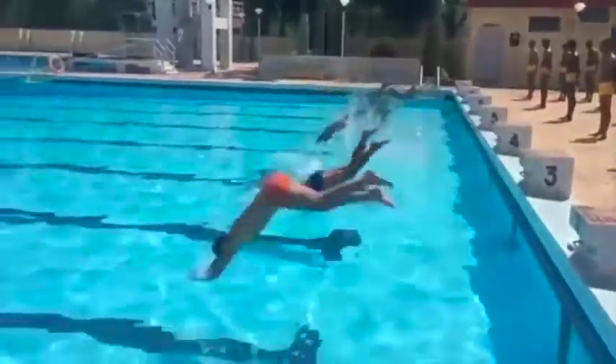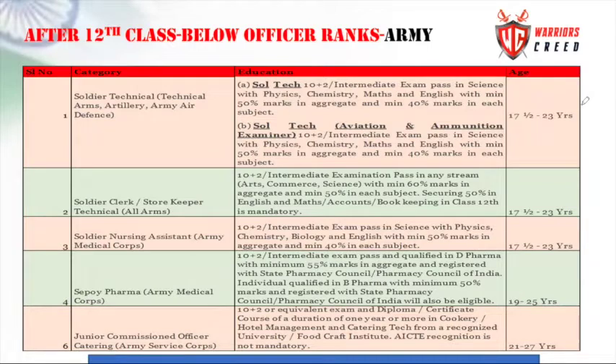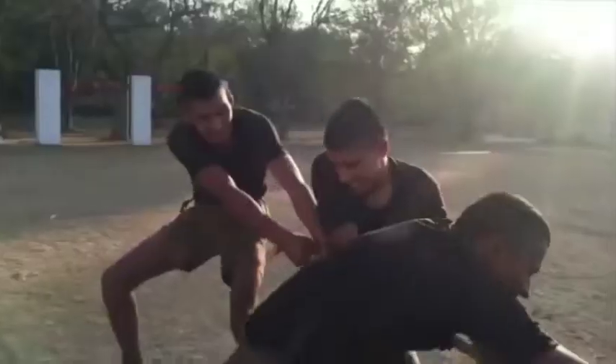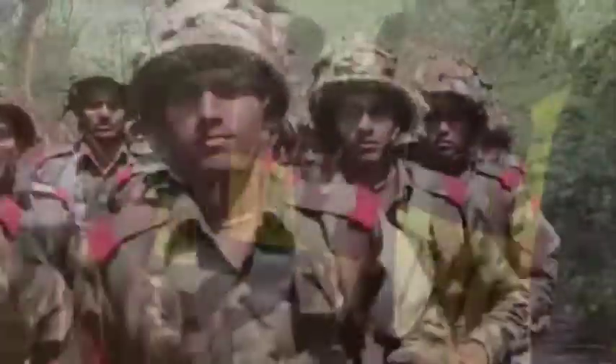The minimum marks required are 50% aggregate and 40% marks in each subject. We also have the category of Soldier Technical - Aviation and Ammunition Engineer, and Soldier Grader - Aviation and Ammunition Examiner. The qualification is 10 plus 2 intermediate exam with Physics, Chemistry, Mathematics, and English, with 50% aggregate and 40% marks each subject.